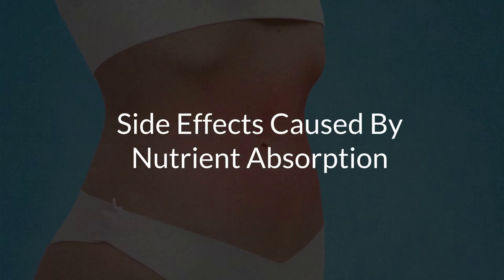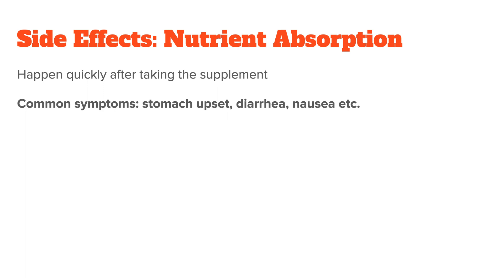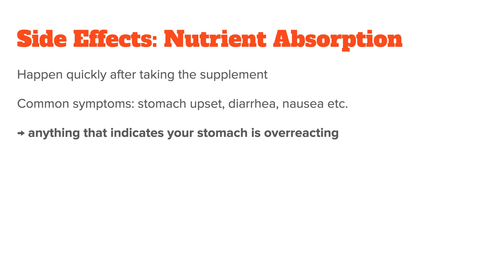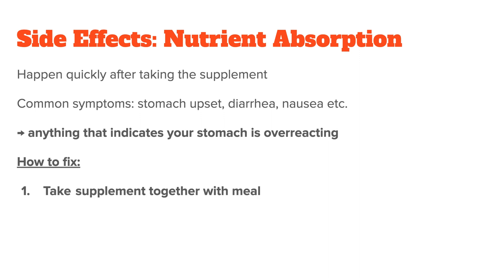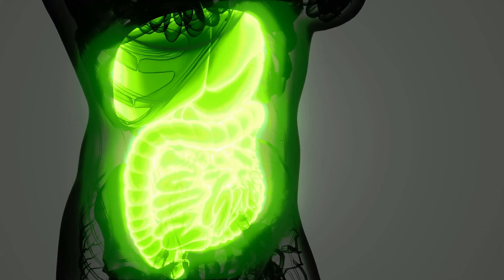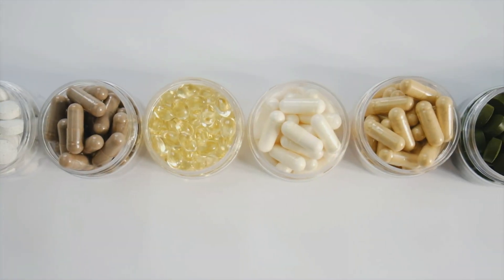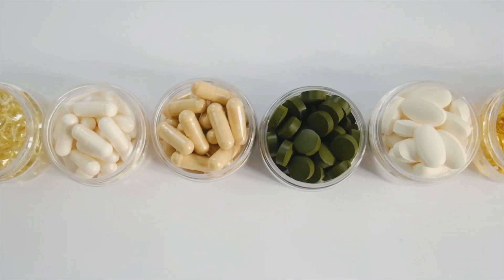Side effects from nutrient absorption happen fairly quickly after you take the supplement. These are things like stomach upset, diarrhea, and nausea — basically anything signaling your stomach is acting up. The solutions are fairly simple. First, try taking the supplement along with your normal meals. The nutrients from the supplement get incorporated into the chyme — your food-stomach acid mix — meaning the nutrient will be absorbed along with other nutrients in your food, and absorbed more slowly because digestion is slower with a full meal. This usually makes supplements more tolerable.